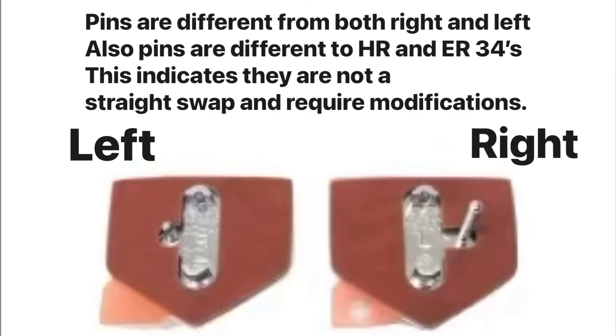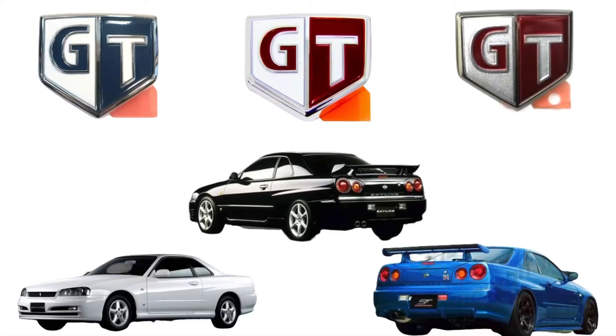So we know the HR, ER, and ENR badges are interchangeable — but can you fit a GTR GT badge on the other R34 models? It's a bit of a tough one. I love the look of the silver and red but it comes down to personal preference. The pins are different on both left and right sides, and they have their own mounting points on the GTR. So in short — yes they can fit, but they will require modification. You'll have to clip the locating pins off both sides of those badges.